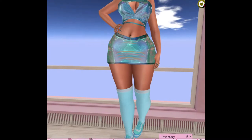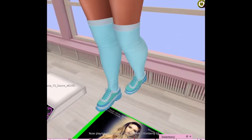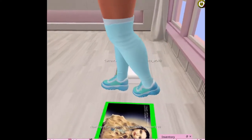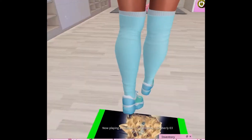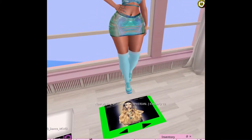Let's start out with the sneakers. The sneakers are called Alexa sneakers and I am wearing them on the Freya body. Now these have all different color variations. Of course I'm wearing this to match my current outfit.